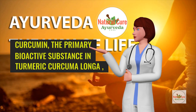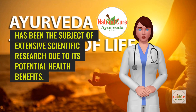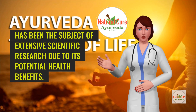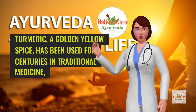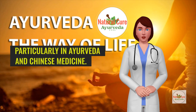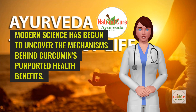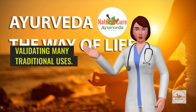Curcumin, the primary bioactive substance in turmeric curcuma longa, has been the subject of extensive scientific research due to its potential health benefits. Turmeric, a golden yellow spice, has been used for centuries in traditional medicine, particularly in Ayurveda and Chinese medicine. Modern science has begun to uncover the mechanisms behind curcumin's purported health benefits, validating many traditional uses.